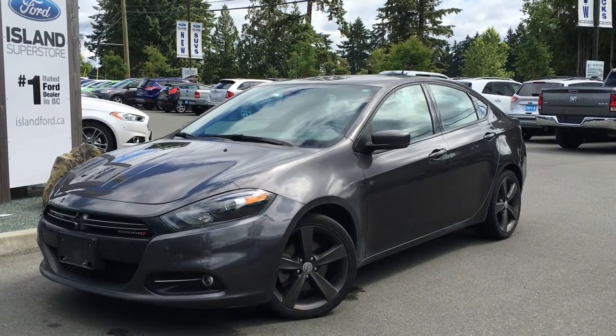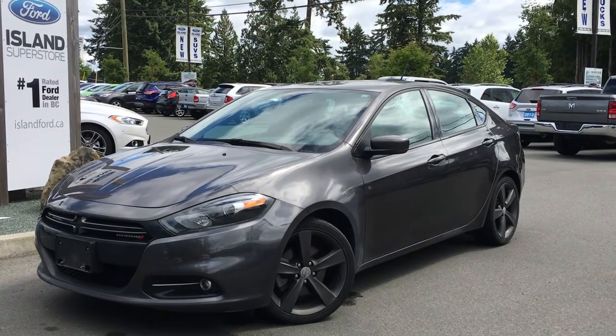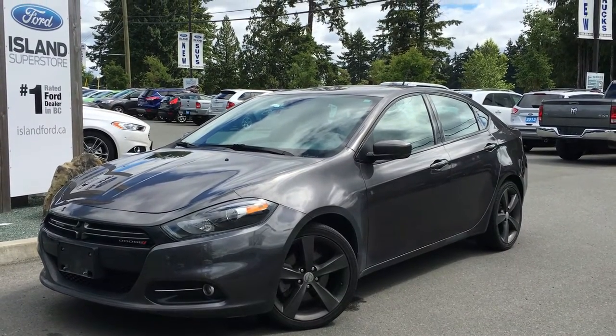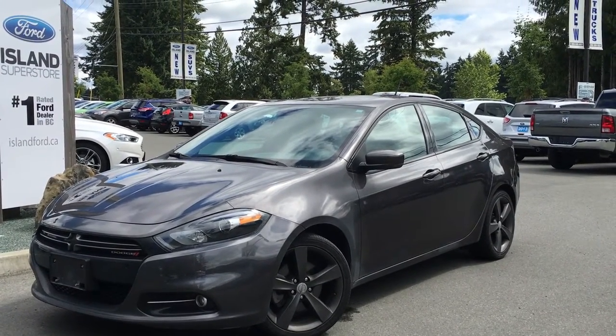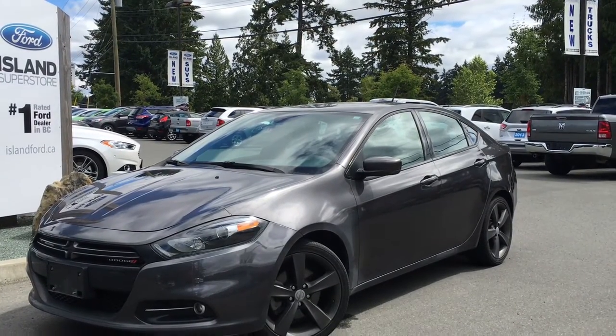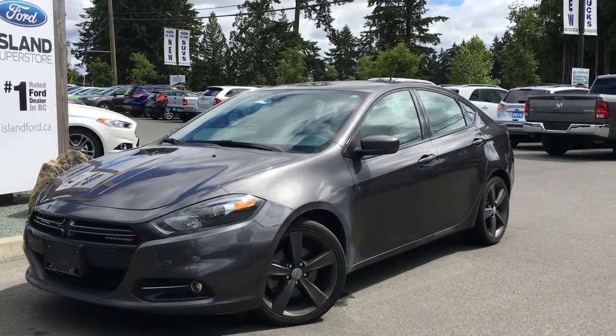Welcome to Island Ford Superstore, located on Norcross Road in Duncan BC just off the TransCanada Highway. Today we're looking at a 2014 Dodge Dart GT. It has a silvery grey exterior and a black leather interior with red trim, four doors and seating for five.